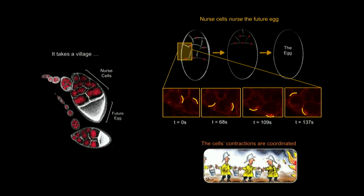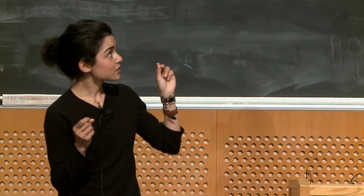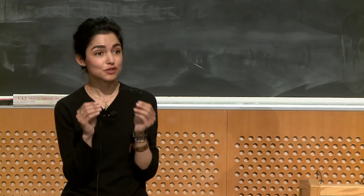What's more, we found that these contractions are coordinated. It's easy to understand why that would be important. If you think of a fire brigade where you're trying to pass buckets of water from one person to the other, you need some kind of coordination so that you're not passing buckets from left to right and right to left, but that they're going from A to Z. You also need to transport buckets to people whose hands are free. What we found is that something very similar is happening in these clusters — cells closer to the future egg pump and transport their material into the egg first, followed by the ones further away, and so on.